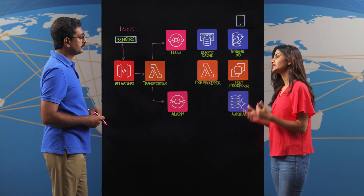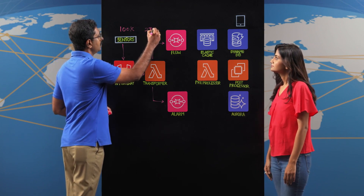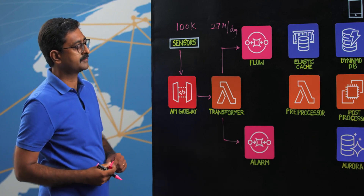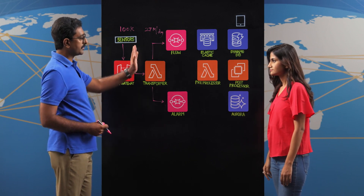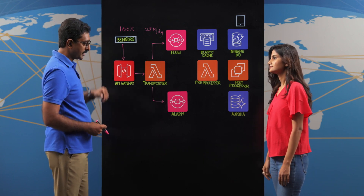With 100k sensors generating a lot of events — about 27 million data points per day — scalability is a big requirement. Scalability for the ingestion part is handled because the lambdas scale based on the amount of data coming in, so we're really not worried about how many sensors the business adds.